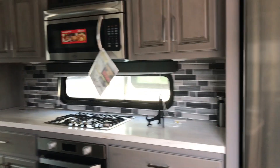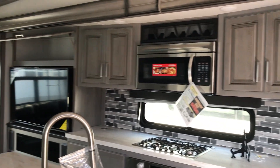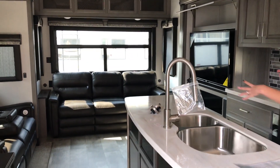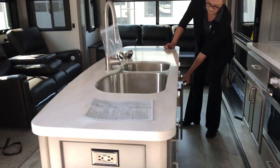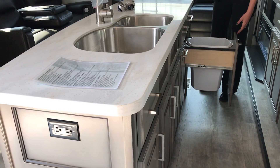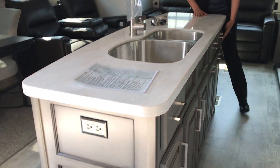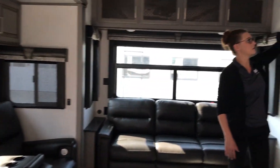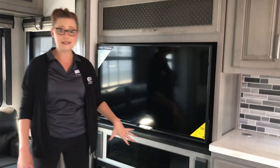When you first walk in, it's nice and open — rear living layout with amazing storage. Huge kitchen island here with storage all the way around. We even have a pull-out trash can. Storage everywhere, including above the TV, and there's a fireplace as well.